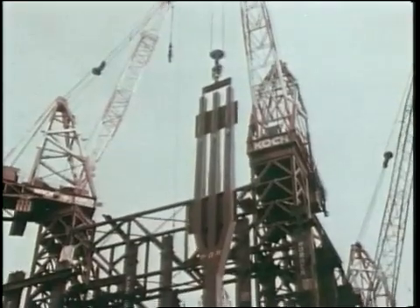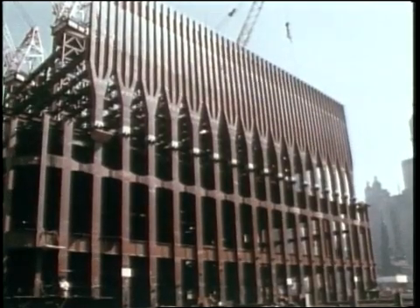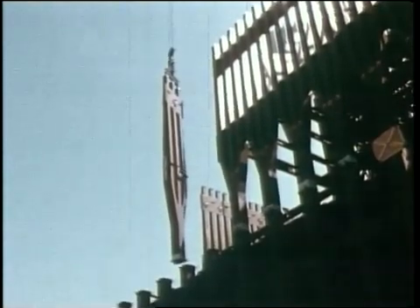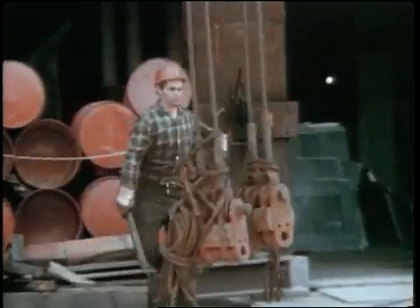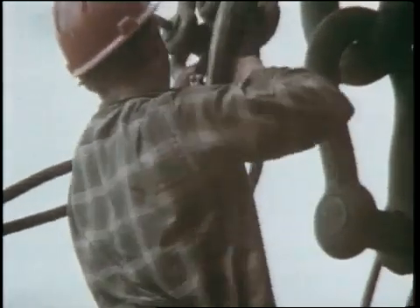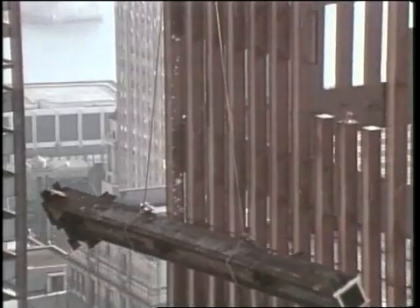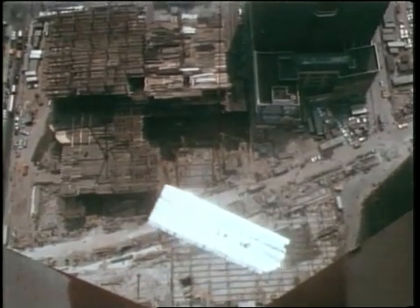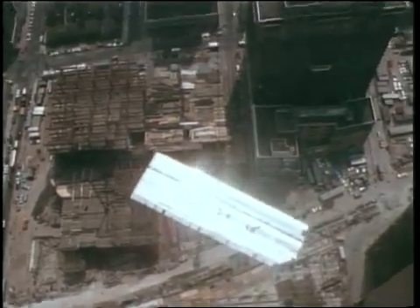Seventy feet up at street level, steel trees were put into place around the perimeter of the towers. These trees would transfer the load of the exterior wall to the more widely spaced columns anchored to bedrock. The construction of the towers could now proceed with great speed. Three basic elements were used: two or three-story high sections for the load-bearing wall, massive steel beams for the core columns, and floor sections to span the 60 feet between core and wall. Through the complex orchestration of these structural elements, three floors could be constructed in ten days.